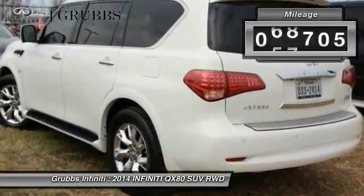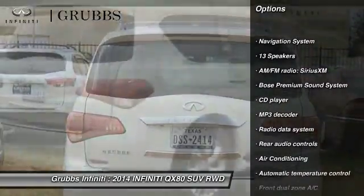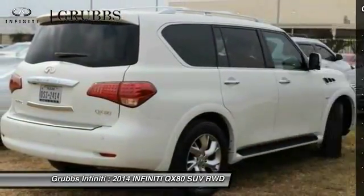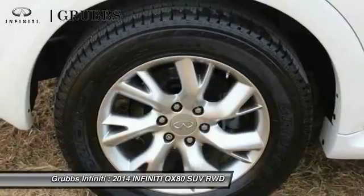This vehicle has less than 70,000 miles. Here are some of this vehicle's great options: traction control, power passenger seat, Bose sound system, navigation system, air conditioning, leather-wrapped steering wheel, dual airbags, power steering, alloy wheels, and four-wheel disc brakes.